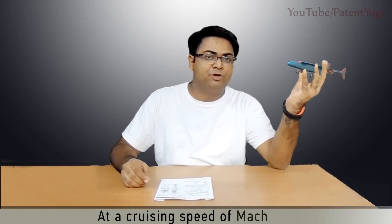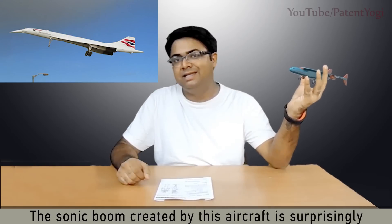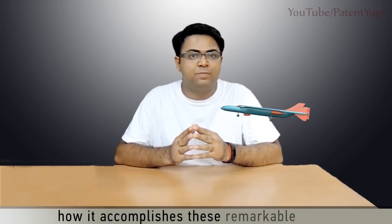At a cruising speed of Mach 4.5, it puts even the fastest Concorde to shame, and the sonic boom created by this aircraft is surprisingly less than that of the Concorde. Let's take a closer look to see how it accomplishes these remarkable feats.